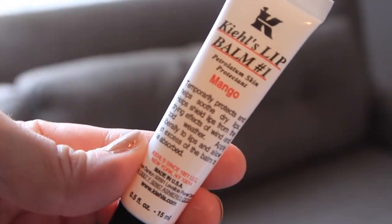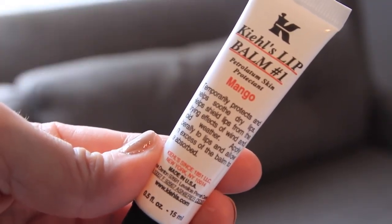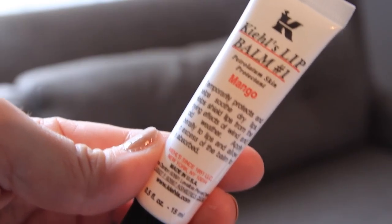The next thing is a lip product I've been absolutely loving. I'm all about keeping my lips moisturized, especially in winter, and this is a lip balm from Kiehl's. I've talked about the regular version before, but I recently got the mango scent — you know I love mango and anything tropical. It's incredible on your lips, so soothing, smells amazing, and really moisturizes so you don't have dry lips.